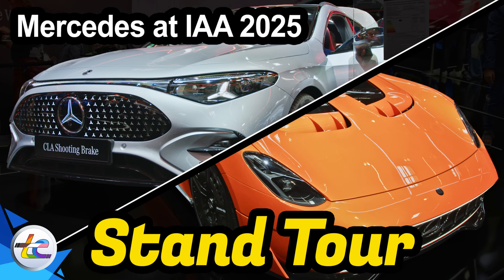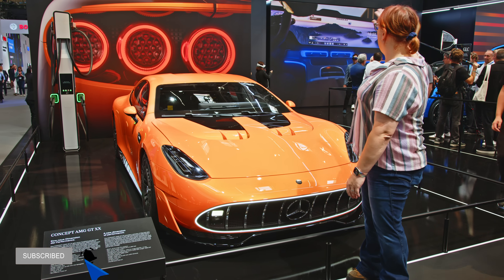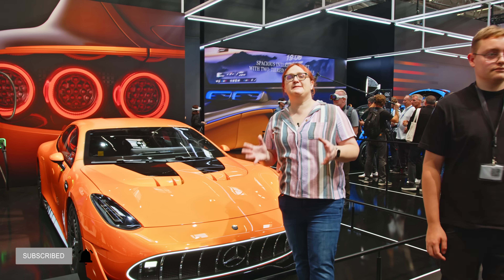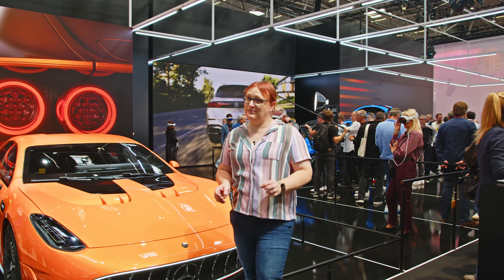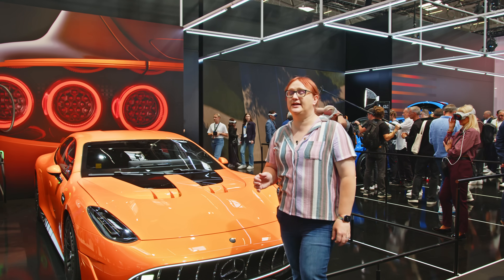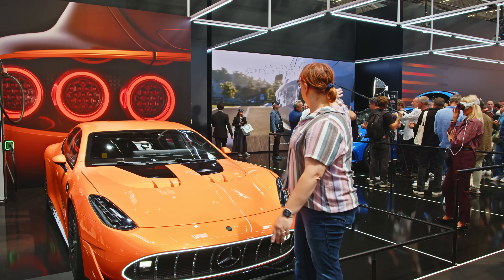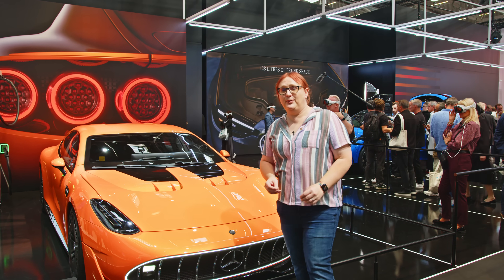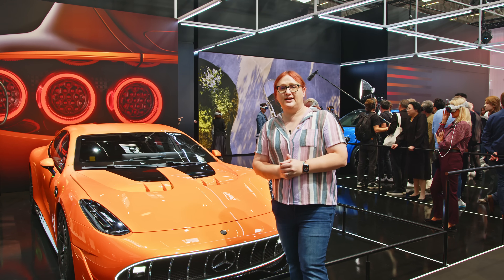Here at the Mercedes-Benz stand, there is so much going on. Obviously behind me over there we have the global premiere of the Mercedes-Benz GLC with EQ technology. I will try to get to that in a moment because it's absolutely a swarm over there — literal scrums of people all trying to get their pieces to camera done in short order.